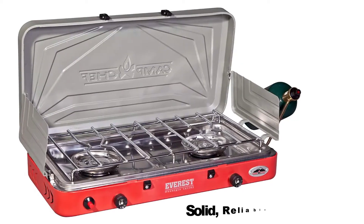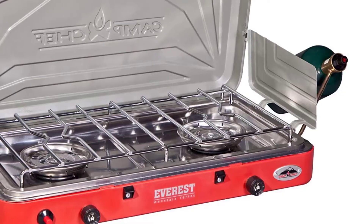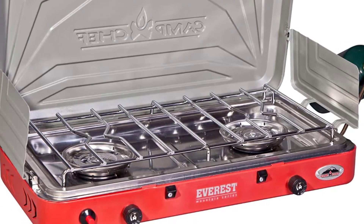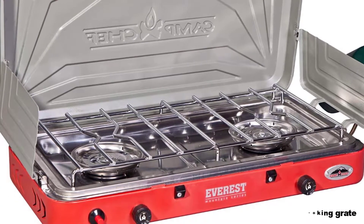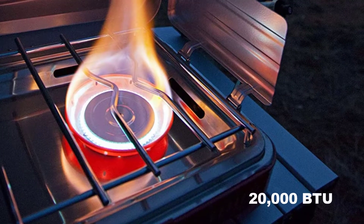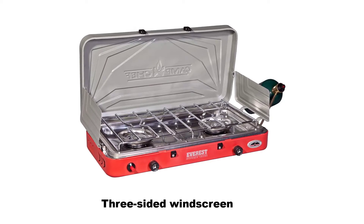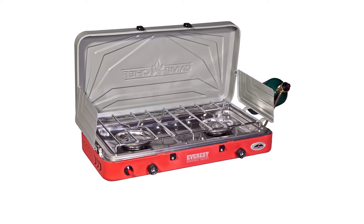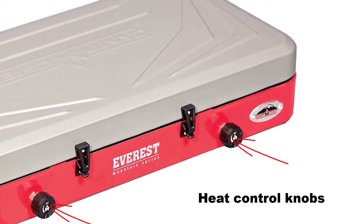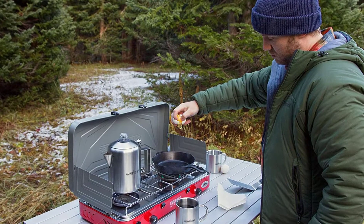This compact camp stove is heavier than it looks, but it offers solid, reliable performance even in windy conditions. The matchless ignition system is a huge selling point, as is the durable two-burner design and the nickel-coated steel cooking grate that's tough and designed to hold heavy skillets, griddles, and large pots and pans. It is a 20,000 BTU two-burner stove equipped with a three-sided windscreen, matchless ignition, a steel drip tray for easier cleanup, and fully adjustable heat control knobs for improved cooking efficiency.